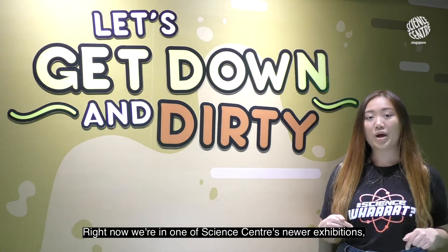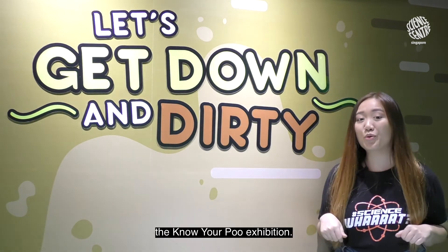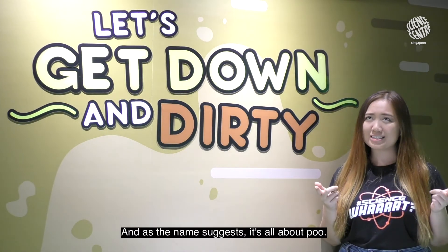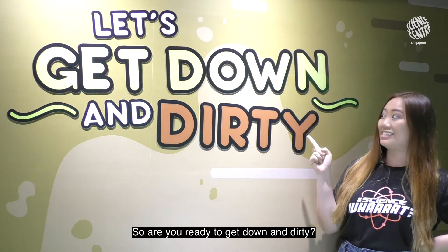Right now we're in one of Science Centre's newer exhibitions, the Know Your Poo exhibition. And as the name suggests, it's all about poo. So are you ready to get down and dirty?